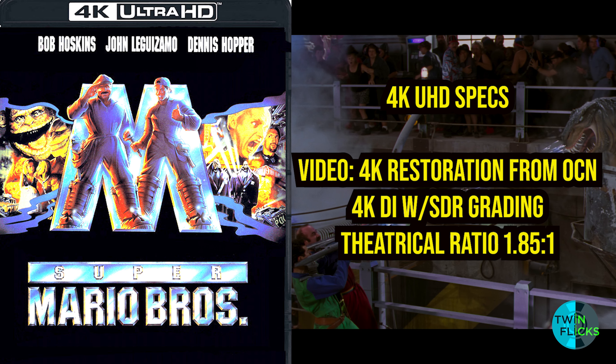We are finally here talking about Umbrella's 4K UHD presentation of the 1993 Super Mario Brothers movie. This comes with a new 4K restoration sourced from the original 35mm negative, an SDR grading, and a theatrical ratio of 1.85:1. That's right — no HDR.